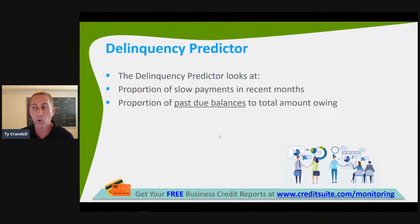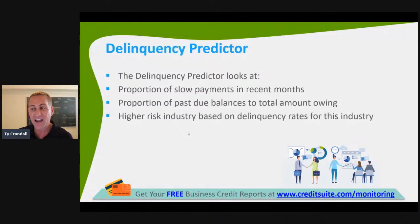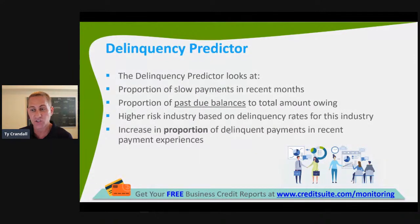The Delinquency Predictor looks at the portion of slow payments in recent months, the portion of past due balances to total amount owing, higher-risk industry based on delinquency rates for that industry, an increase in proportion of delinquent accounts in recent payment experiences, and evidence of lawsuits. Lawsuits show up on your commercial credit report — if you are getting sued or suing somebody else, that will show in the public record section of your commercial credit report and can hurt your Delinquency Predictor.